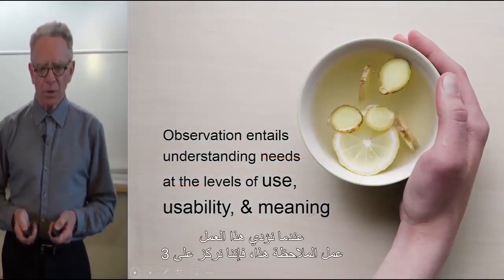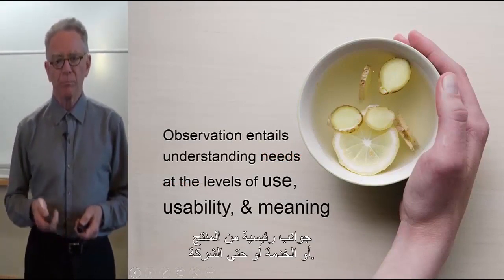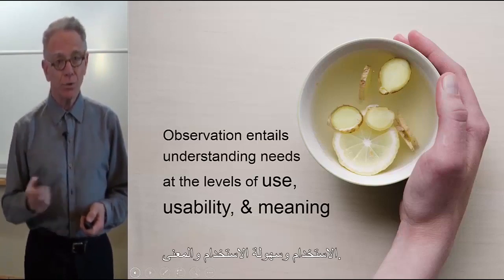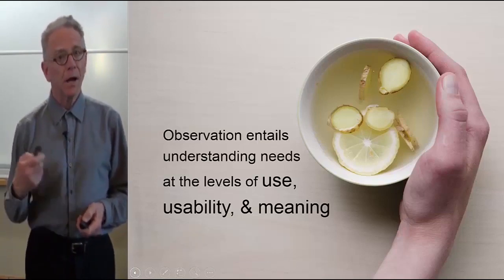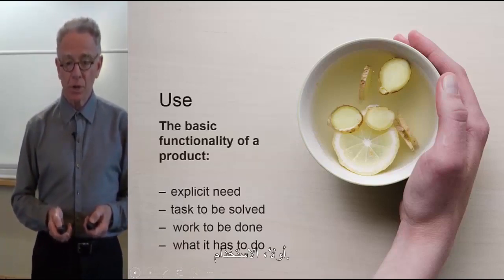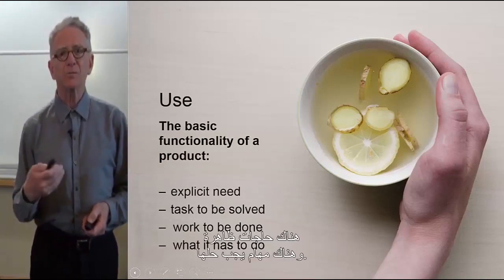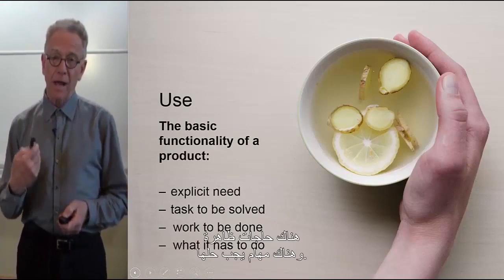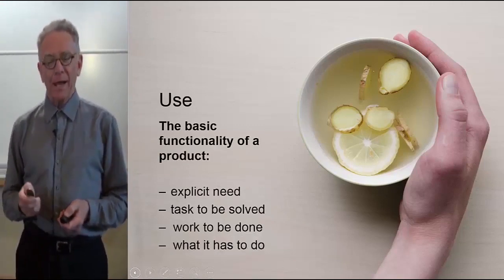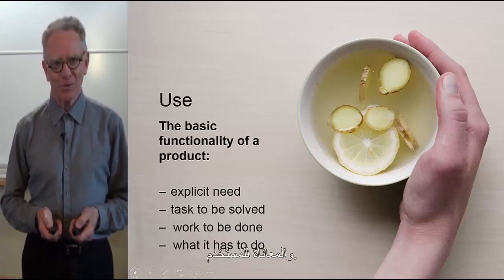When we are doing this observation work, we focus on three principal areas of a product, service, or company: use, usability, and meaning. First is use — the basic functionality of a product. There are explicit needs and tasks to be solved. A knife needs to cut through an apple, accomplishing this job with a minimum of difficulty and hardship for the user.